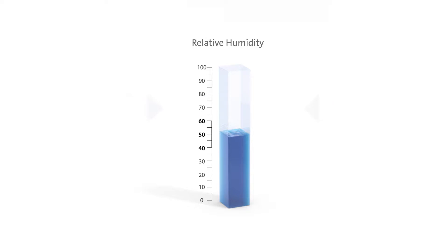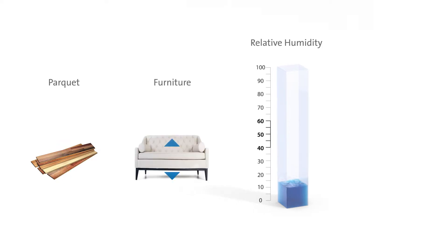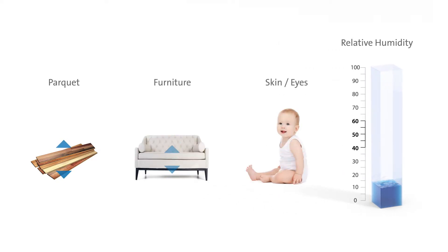The stronger the air undersaturates — that is, the drier the air gets — the more intensely it tries to saturate itself with moisture from its surroundings. It absorbs moisture from parkwood flooring, paintings, furniture, or even from the human body.